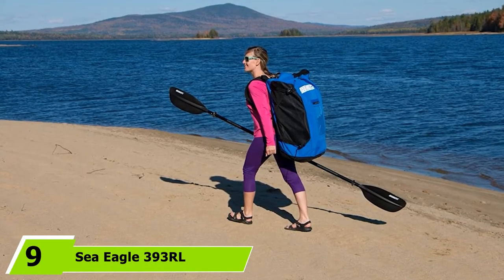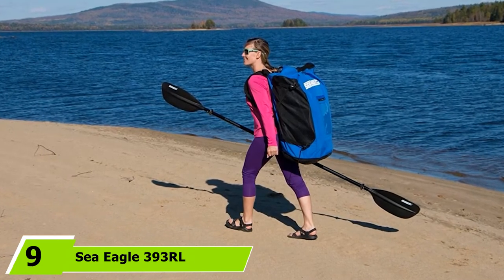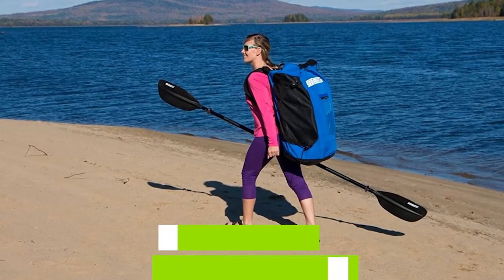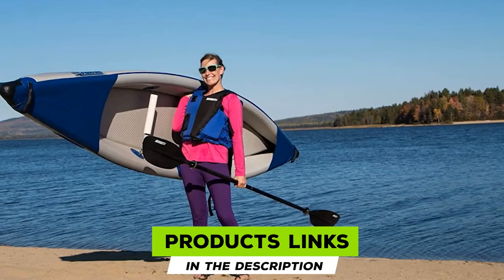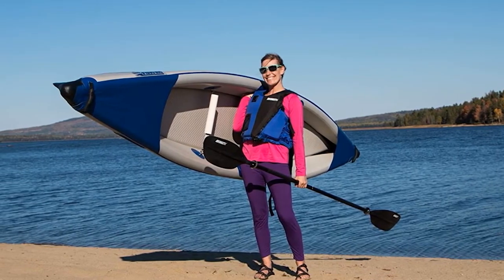Next at number 9, we have the Sea Eagle 393RL Razor Light Inflatable Kayak. You'd never guess that this touring kayak is inflatable. With narrow sidewalls, sturdy drop-stitch construction throughout, and rigid bow and stern molds, this inflatable yak performs just as well as a hard shell.